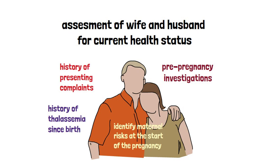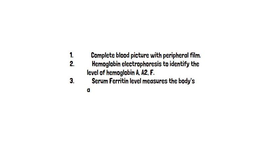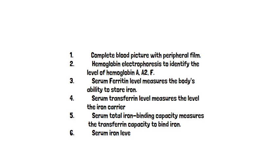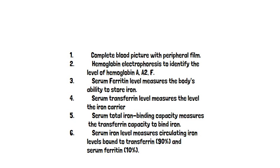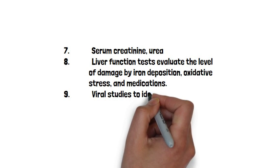The most recent lab investigations must be reviewed and additional investigations requested. These include a complete blood picture with peripheral film, a hemoglobin electrophoresis to identify levels of hemoglobin A, A2, and fetal hemoglobin, serum ferritin to measure the body's iron storage, serum transferrin levels for iron transport protein, serum total iron binding capacity, and serum iron levels — with 90% of iron bound to transferrin and 10% as serum ferritin.